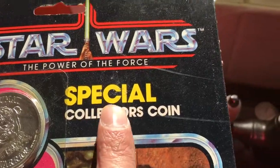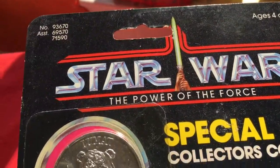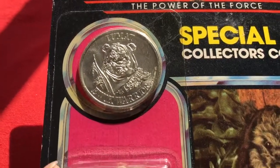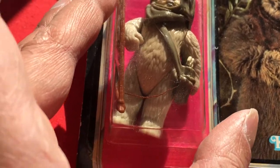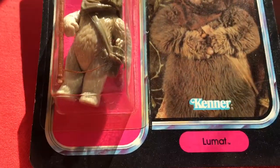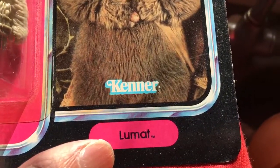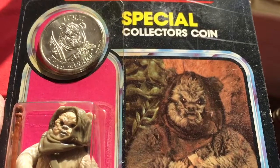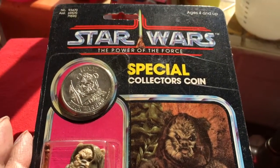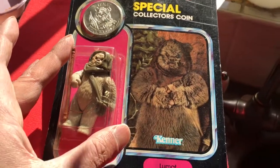A couple of scuffs on the card. Star Wars Power of the Force, and there's Lumat. Quite a nice pink background on the figure and the name appeal. Very nice. So that's your Made in Mexico Lumat.